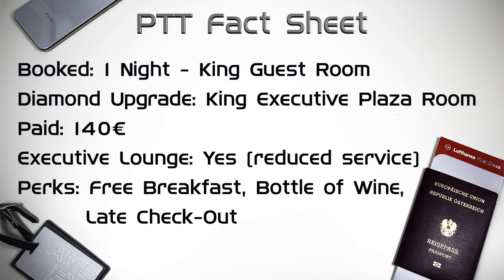Let's get things going with the PointsTravelTech fact sheet. I booked the cheapest room for one night, which was a king guest room. We were upgraded automatically to a king executive plaza room, which was an increase of five categories. The rate was 140 euros. As diamond members, we received access to the executive lounge, free breakfast, and a bottle of wine.